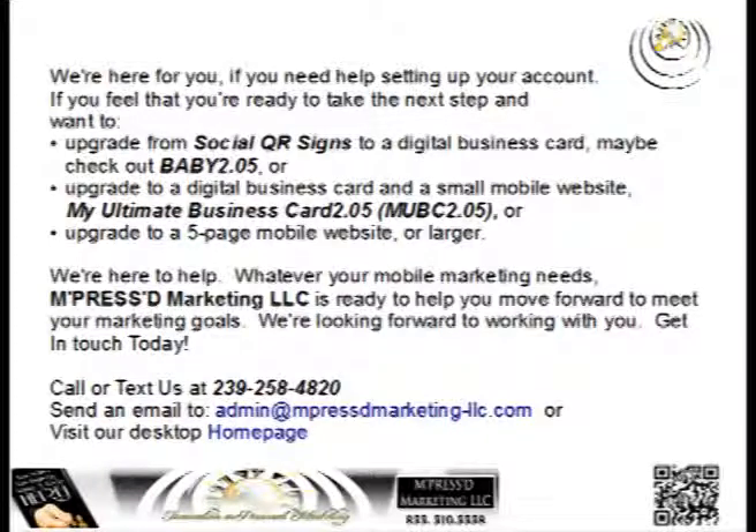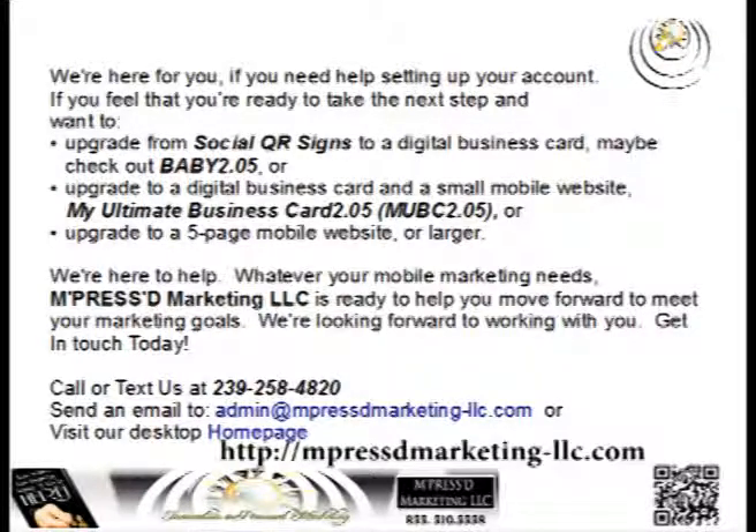Get in touch today. Call or text us at 239-258-4820. You can send us an email to admin at impressmarketing-llc.com or visit our desktop site. You can also scan the QR code in the lower right hand corner and that will take you to our mobile site. Thank you.